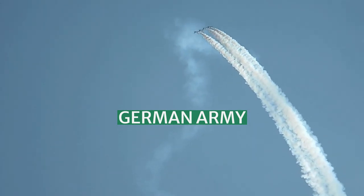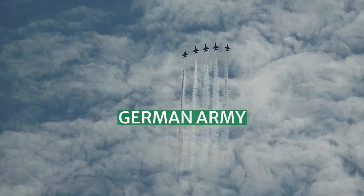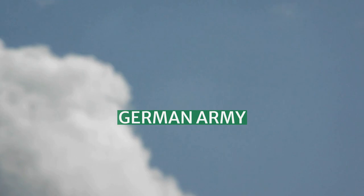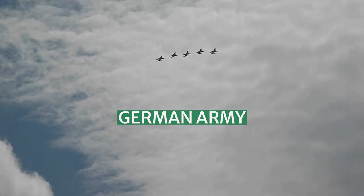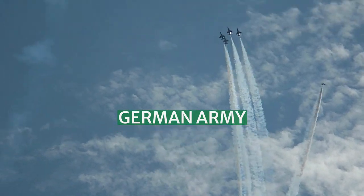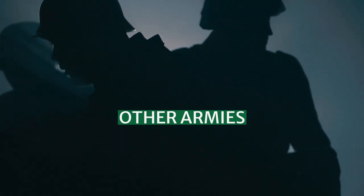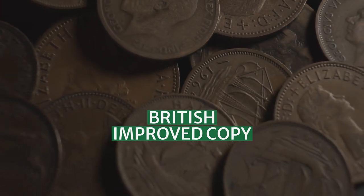Trial vehicles mounting a 5cm Flak 40-1 were produced but proved unsuccessful and did not enter serial production. A variant with an armoured superstructure was also developed. A licensed Italian manufactured copy was built during the war, designated the Breda 61, with 250 produced between 1942 and 1944, easily recognised by its longer hood and right-hand drive steering.